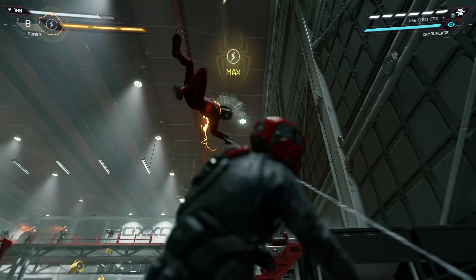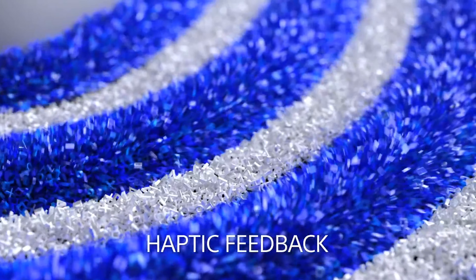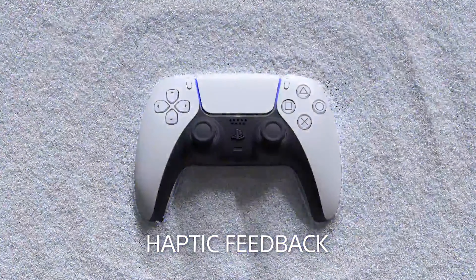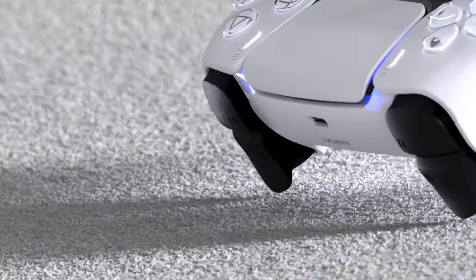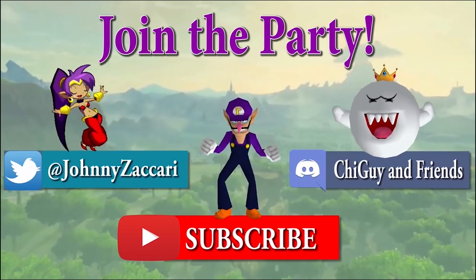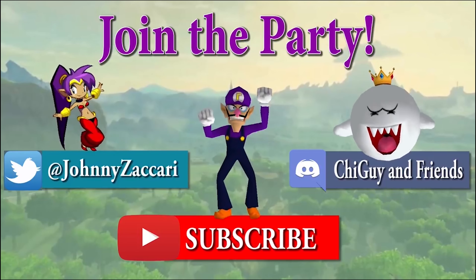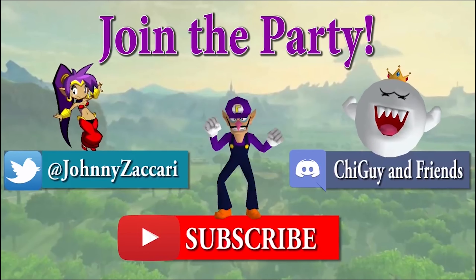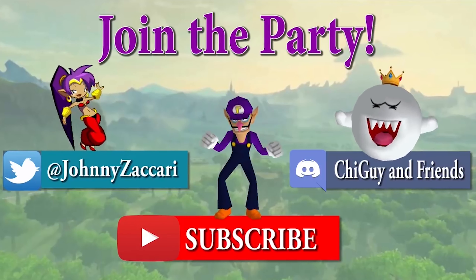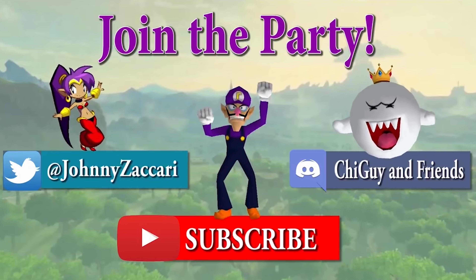Anyway, with that, this video is a wrap. Let me know your thoughts on the PS5 DualSense controller in the comments. Have you been able to go hands-on with it yet? If so, what do you think? And if not, how does it sound from what you've been hearing? If you're new to the channel, please consider subscribing. If you want to keep the conversation going, hit me up on Twitter at Johnny Zakari and join my Discord, Shy Guy and Friends — links to both in the description below. As always, thanks for watching.